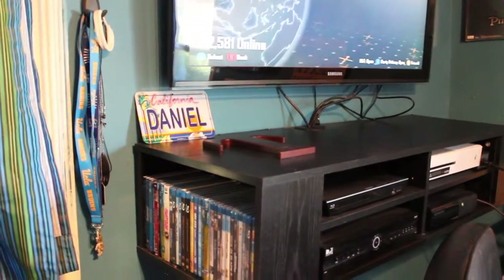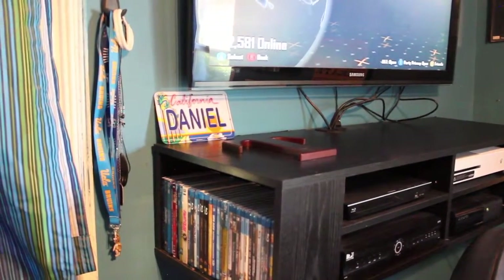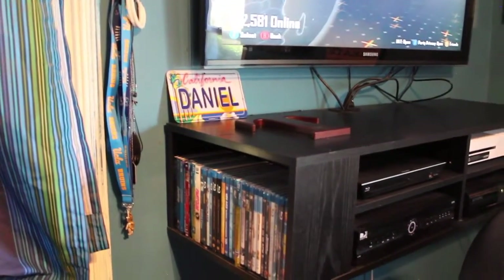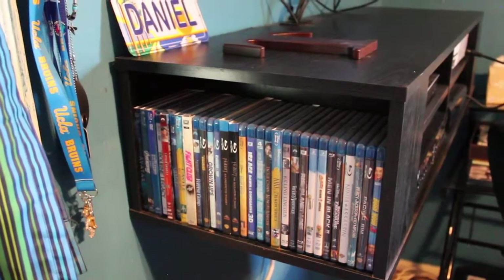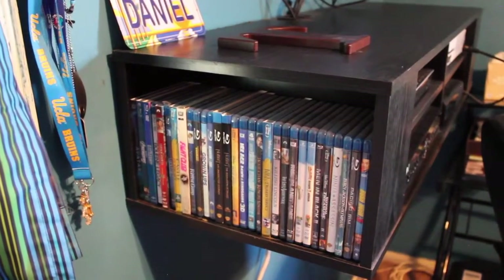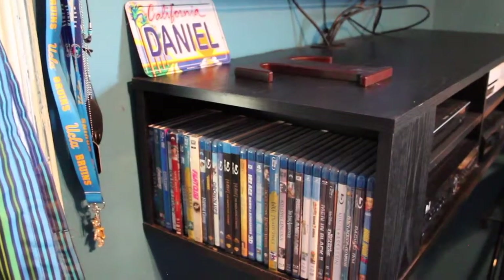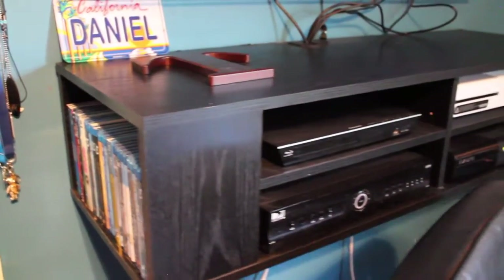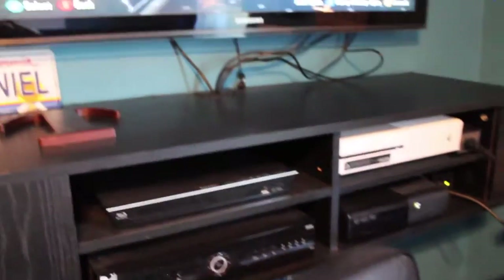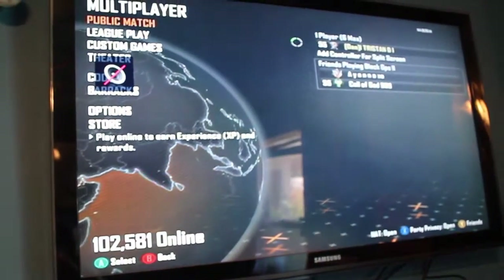Next to my TV unit I've got a command hook which holds my lanyards and necklaces. My two favorites are definitely both my shark tooth necklaces, and there's a bracelet there too. On my TV stand unit, which mounts on the wall on both sides, I've got all my Blu-ray DVDs, a Daniel license plate which is my middle name, a T for Tristan, and then my DirecTV, Blu-ray player, Xbox One, and Xbox 360. It's a Samsung TV.